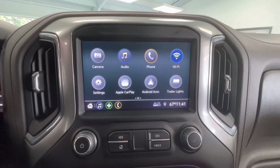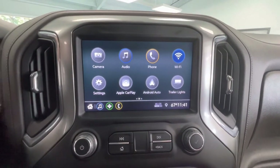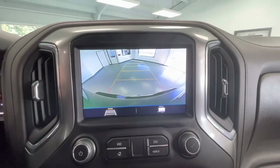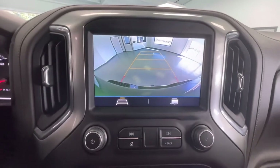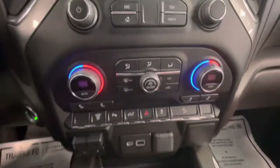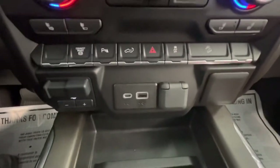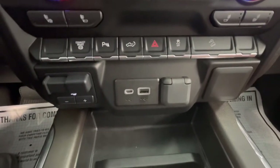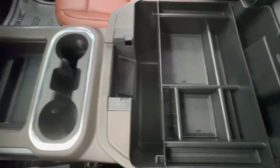Coming here to the center, you will have a large touchscreen display equipped with AM, FM, Sirius XM, Bluetooth ready, and as I mentioned earlier, a backup camera. You will also have your climate control options here in the center, as well as your traction control. You will have a 12-volt plug-in, USB plug-in, a storage area, two cup holders, and a large center console.